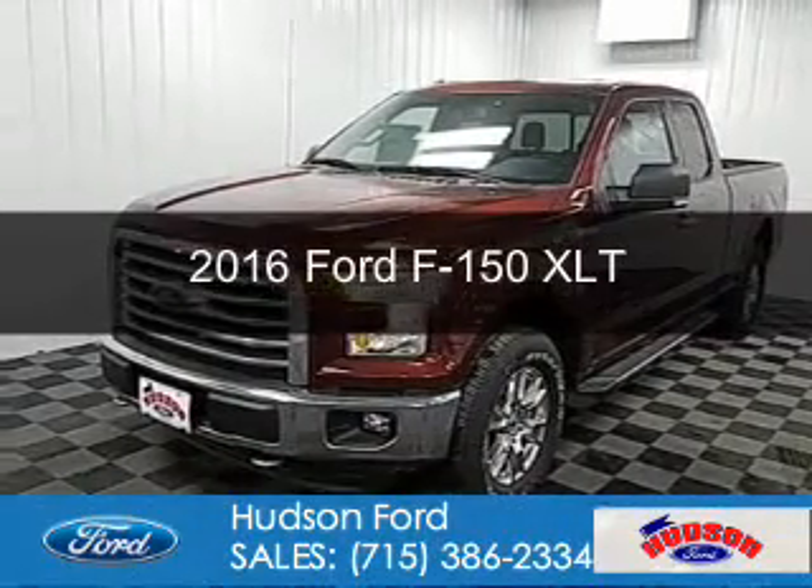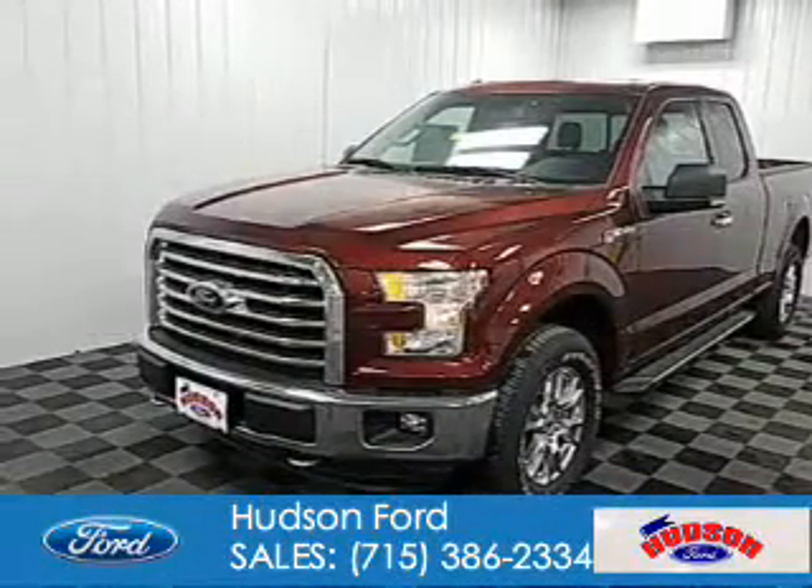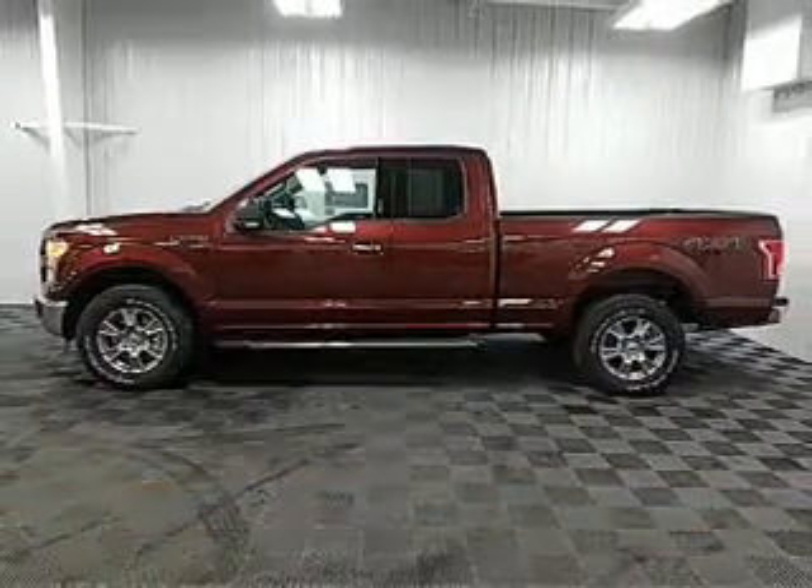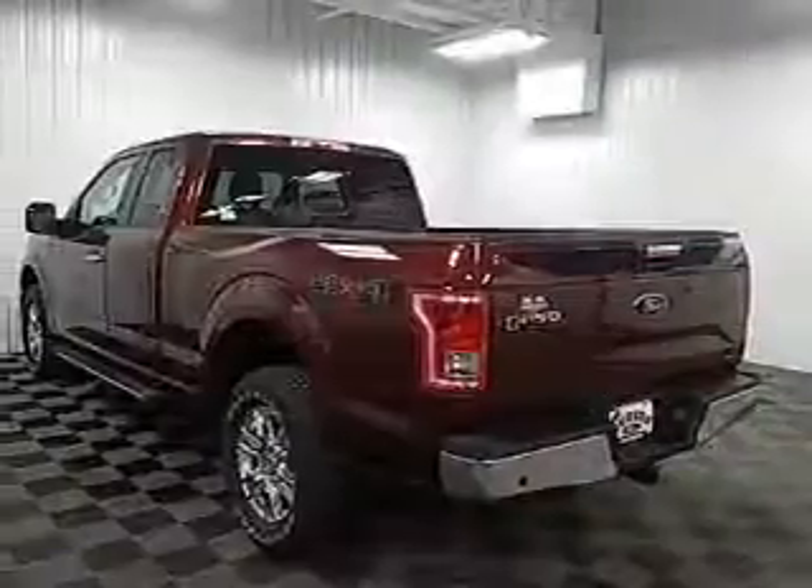This is a new 2016 Ford F-150. It's powered by 4-wheel drive, a 5-liter, 8-cylinder engine, and a 6-speed automatic transmission.